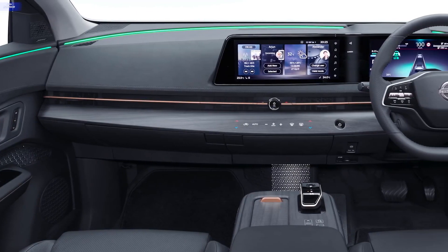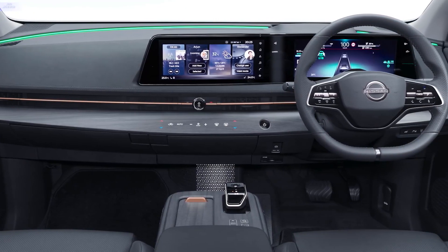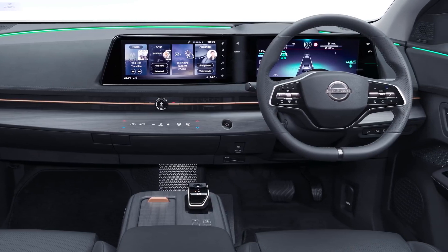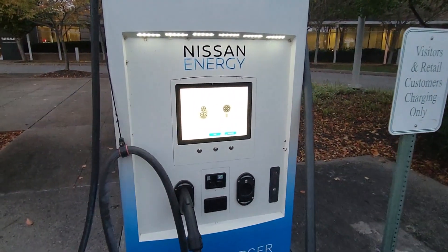Another interesting feature of the car is the ability to charge it through your smartphone and when electricity costs are lower. The car's infotainment system also plays a crucial role in locating the nearest charging stations.